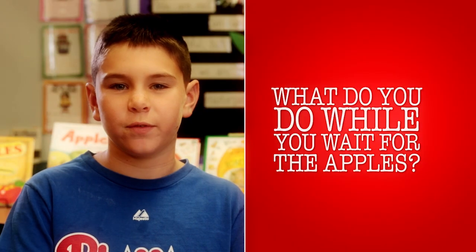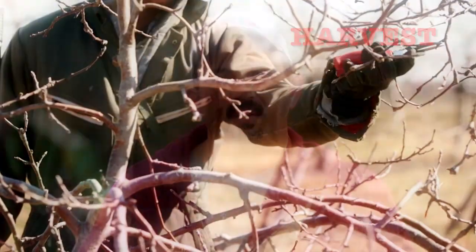What do you do while you wait for the apples? Growing apples is a 365-day-a-year job. A lot of people believe we just pick the apples in the fall and that's all there is to it. We actually start, as soon as the apples are harvested in the fall, working on next year's crop. Over the summer, we do tests — we test the soil for soil nutrients, and we test the leaves to see what nutrients the trees have in them.